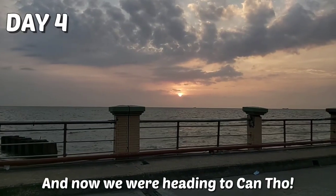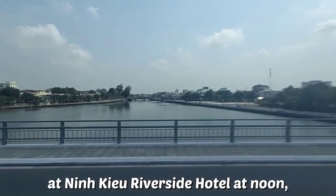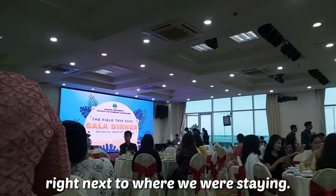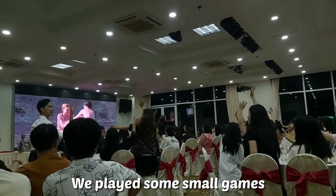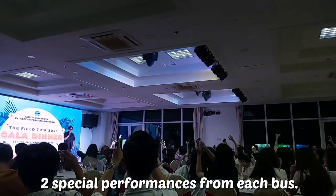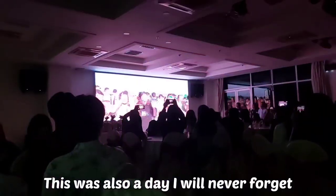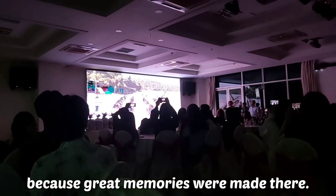Goodbye Phú Quốc — now we were heading to Cần Thơ. After having arrived at Ninh Kiều Riverside Hotel at noon, we had some time to relax and then prepared for the gala dinner right next to where we were staying. We played some small games, and then it was time for the main event of the day: two special performances from each bus. Every act was unique and special in its own way — a day I will never forget because great memories were made there.